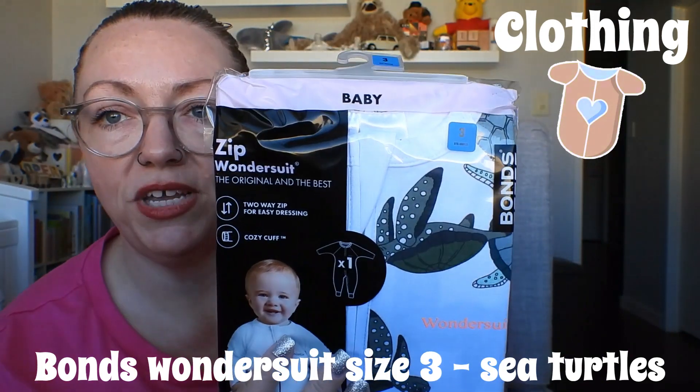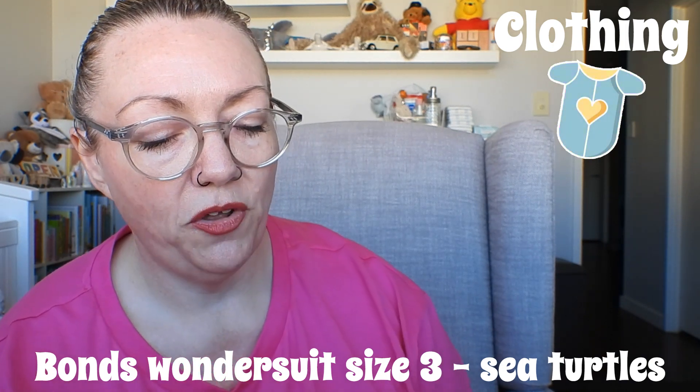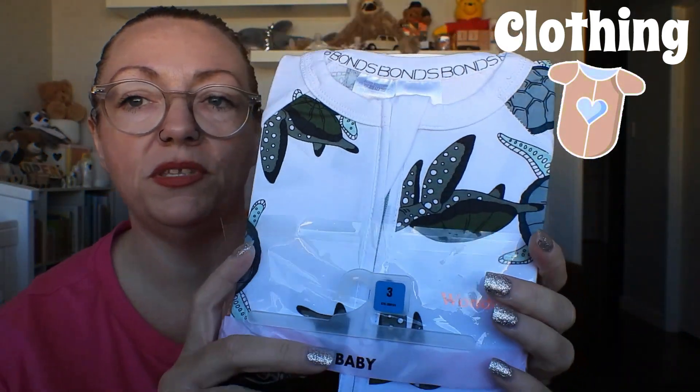Here's the bag — it's chockers! It is in a Kmart bag but I don't believe everything in here is from Kmart. The first thing I've pulled out is a Bonds wonder suit in a size three, and it's got sea turtles. I'm gonna open it but not fully disassemble it. So that's what we've got — sea turtles. Cooper's already got a wonder suit in this design and it looks really good on him.